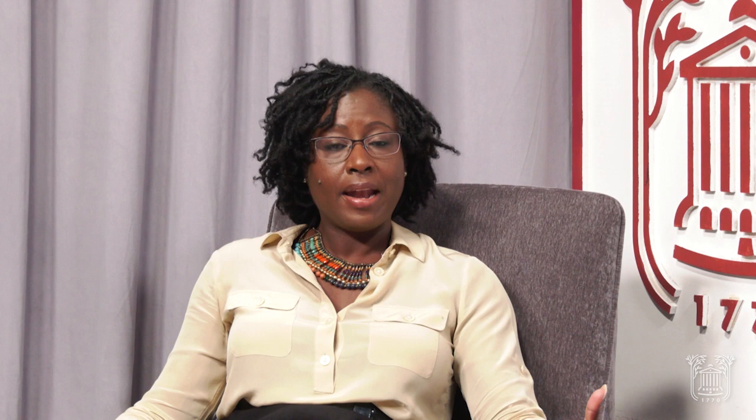In one of those digs, they came across an actual servant's badge — a slave badge. This slave badge speaks to the presence of enslaved individuals at the College of Charleston. It outlines the city, and you can see 'Charleston' and the year 1853. The slave badge indicates the person's job or position, which was to protect that individual as they went about the city in different spaces. And this is just what we've come across haphazardly. Imagine what we can do as an institution if we are intentionally bringing this forward.